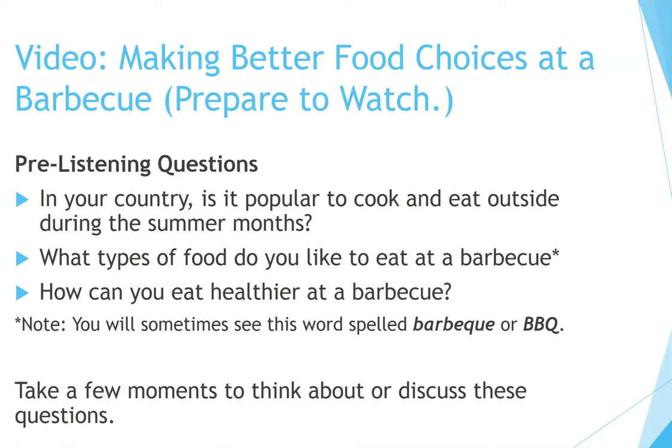Note: you will sometimes see this word spelled 'barbecue' with a Q, or simply BBQ. Take a few moments to think about or discuss these questions. You may wish to pause the video if you need more time.